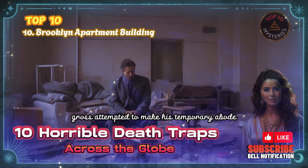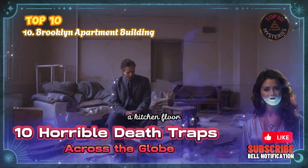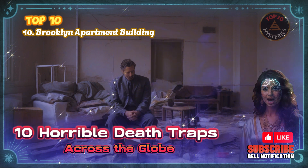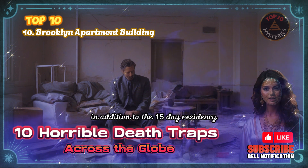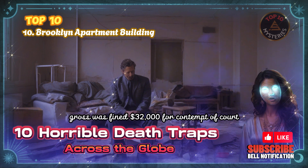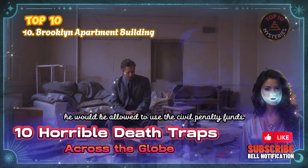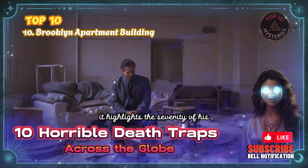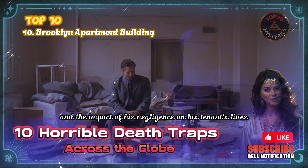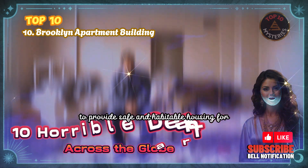Before moving in, Gross attempted to make his temporary abode more comfortable by ordering renovations including new plaster and paint, a kitchen floor, a couch, a chair, and a radiator — a stark contrast to the neglected state of his tenants' apartments. In addition to the 15-day residency, Gross was fined $32,000 for contempt of court and ordered to pay $137,900 in civil penalties, though if he completed his sentence he would be allowed to use the civil penalty funds for building repairs. His case serves as a reminder to landlords of their responsibility to provide safe and habitable housing.